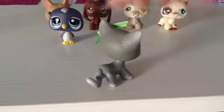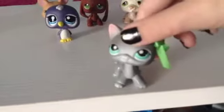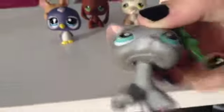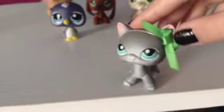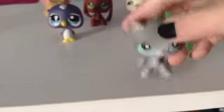Next I have this short-hair. She's kind of dirty and stuff, but she has a magnet and she will come with the bow. She's kind of dirty as you can see, but her head does bobble really well and she doesn't have rust.